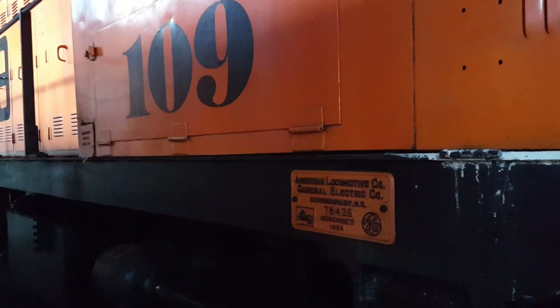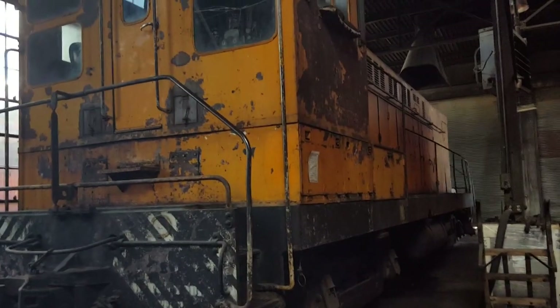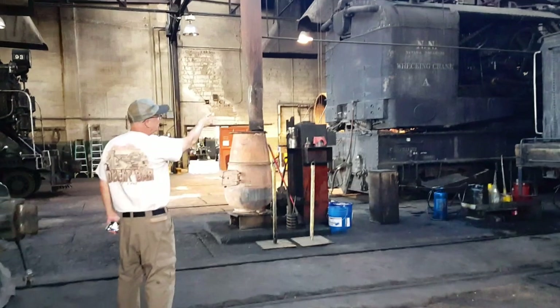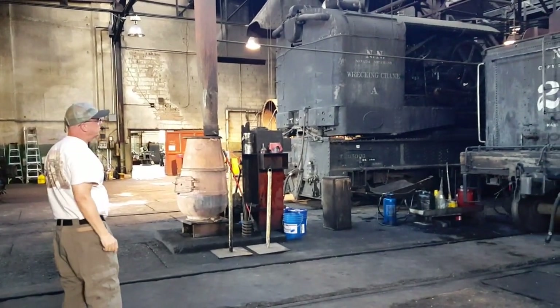I'm going to show you a picture of an Alco number 109. This is a Baldwin — it was built in 1952. I've seen this one in videos of it working, so a lot of these do still work.